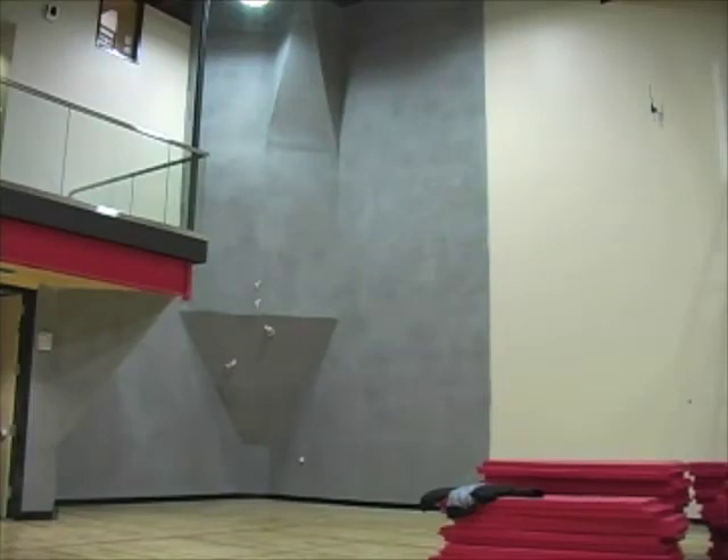We also have an exercise studio where we'll be able to do yoga, pilates, cardio kicks, boxing, and spinning classes — so we're excited about that for our students. There's also a teacher's office, and our middle school locker room on the bottom floor, so every middle school student will have a locker room.